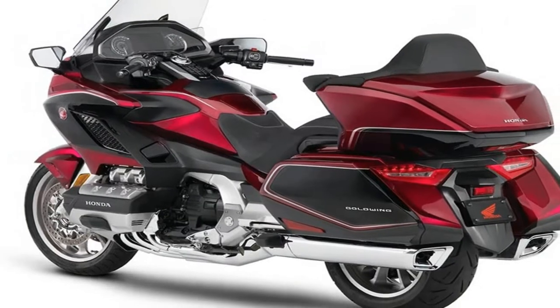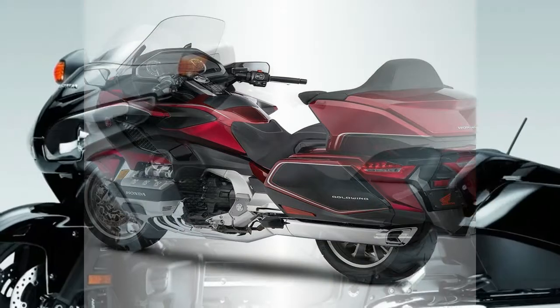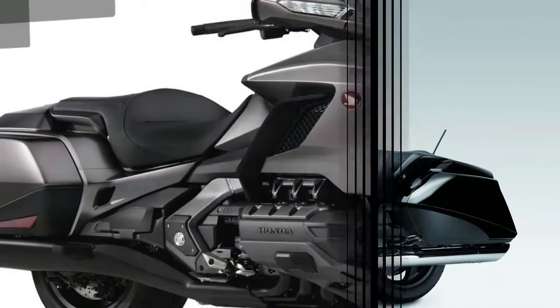The large windscreen has also gone, replaced by a smaller, electrically adjustable screen, although a large screen will be available, as well as an adjustable wind deflector for the arms and fixed deflectors for the lower legs.